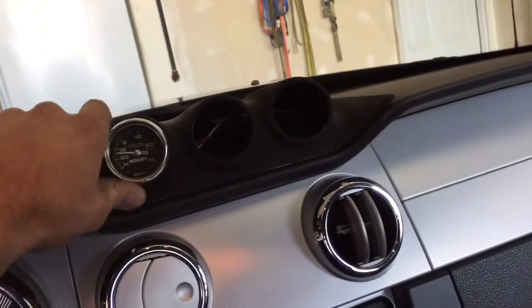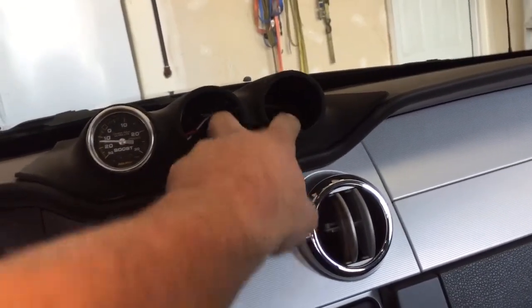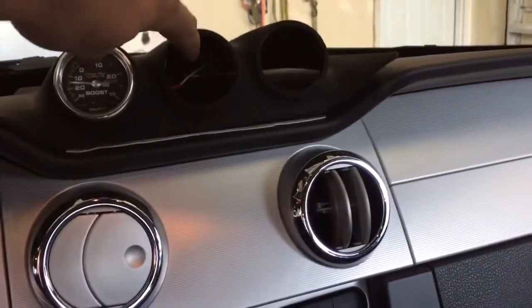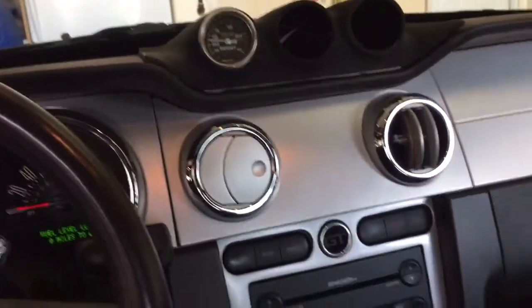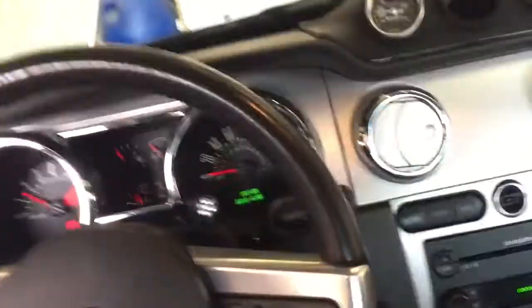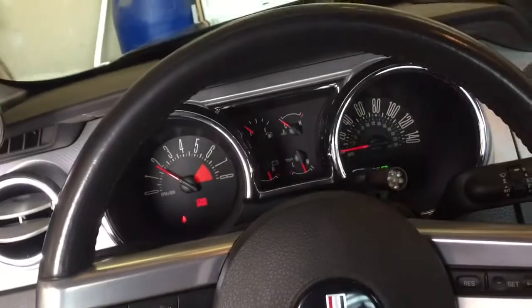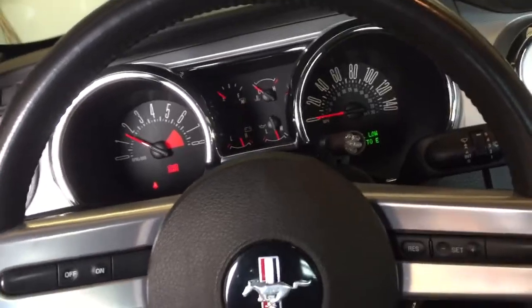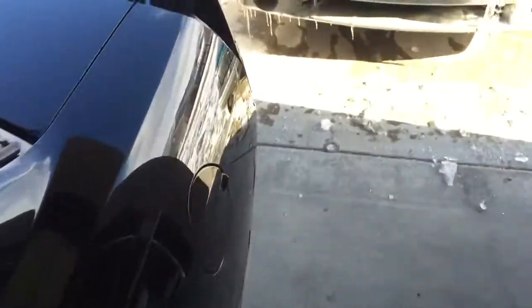He's got an Auto Meter water gauge there. He used to have a fuel pressure and oil pressure gauge but he took them for his other Shelby Mustang. There's a boost gauge there — just a little one. I think it's tacky; I'm probably going to pull that out. I don't like that look very much. You can hear a little bit of supercharger whine. It's got Magna Flows on it.